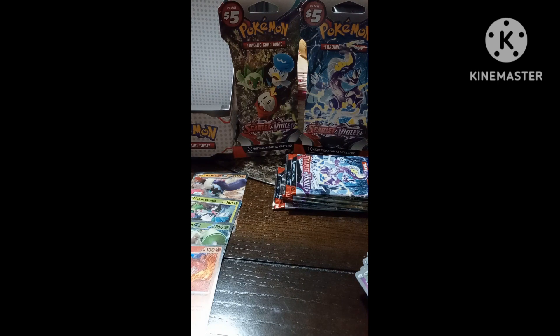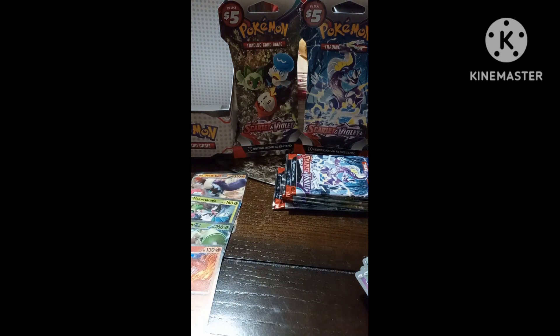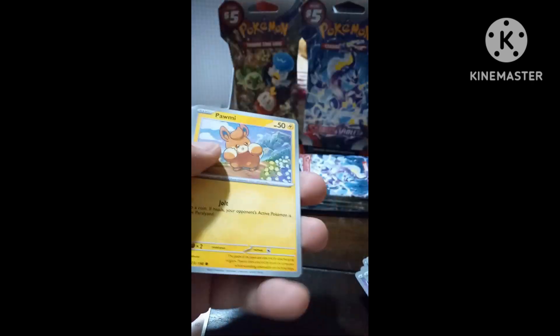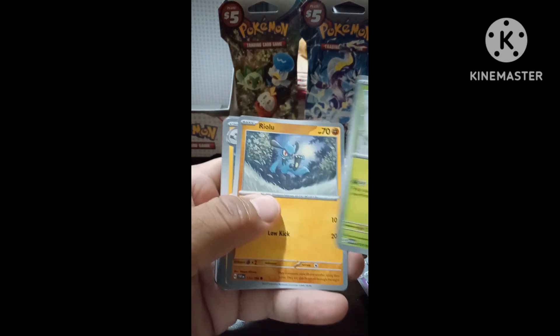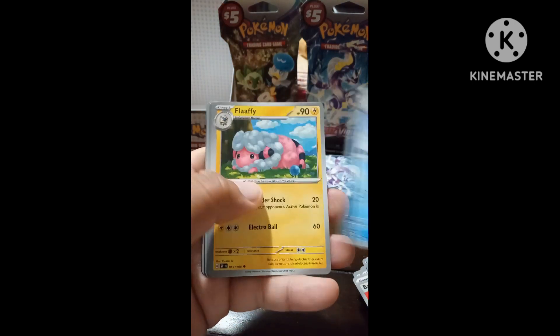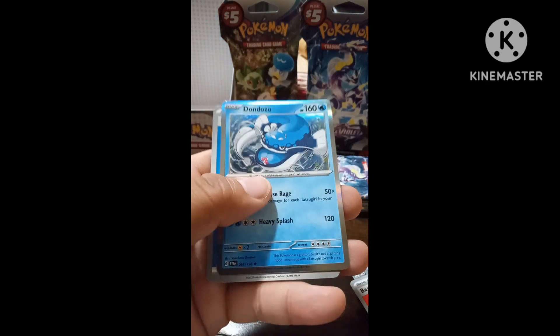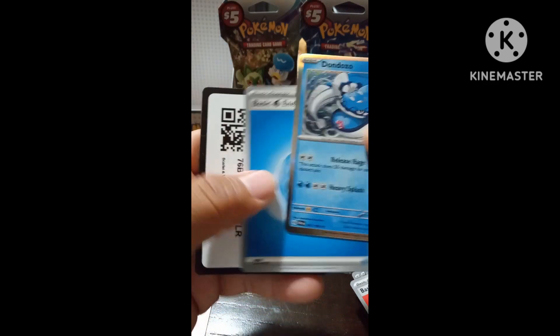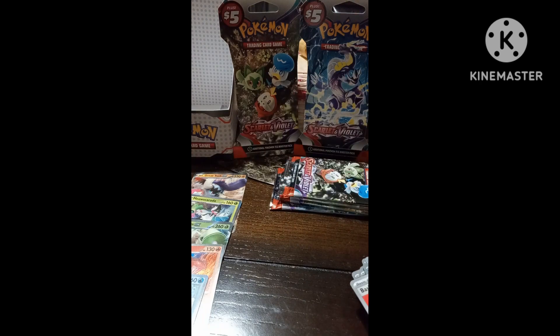We're looking for the Miriam trainer card that my brother wants. I doubt we'll get it but we'll see. Let me go a little quicker to see if we get the good one at the end. Not this time around — that's the holo. We still got a couple packs left, so we'll see.